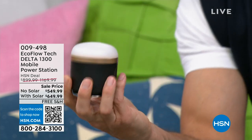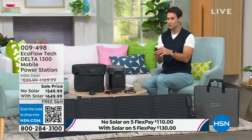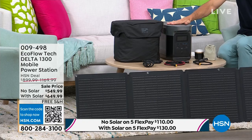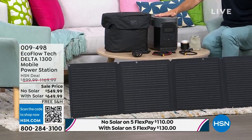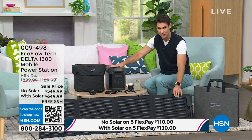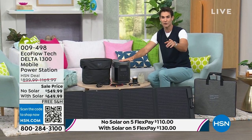That bundle is only $100 more than just the power station alone — $649.99. Before we bring in our special guest, if you have the HSN card, this is your moment. Use your HSN card today and you'll get 18-month VIP financing. If you're picking up the EcoFlow Delta 1300 with solar panels, it's only $36.11 a month for 18 months — no added fees, no added cost.